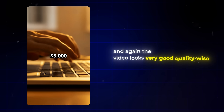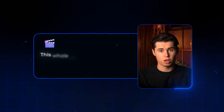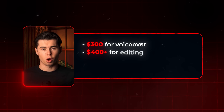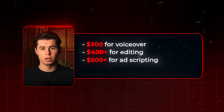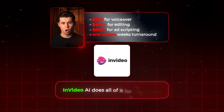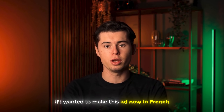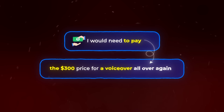The structure looks right, and again the video looks very good quality-wise. Now let's talk about cost and output. This whole ad took about 20 minutes, with no timelines, no motion graphics software, and no freelance team needed. Compare that to hiring out: $300 for voiceover, $400+ for editing, $500+ for ad scripting, and 1–2 weeks turnaround. InVideo AI does all of it for $96 a month, compared to a cost of $1,200 and 2 weeks waiting time. And if I wanted to make this ad in French, instead of paying $300 for a voiceover all over again, I go into the magic box and type 'Translate the full video into French' — and it's done in under 5 minutes.